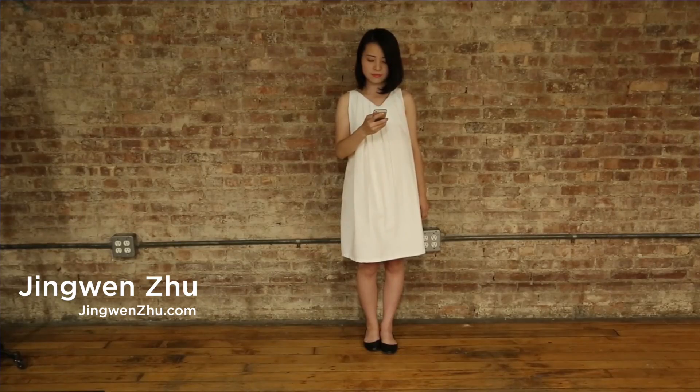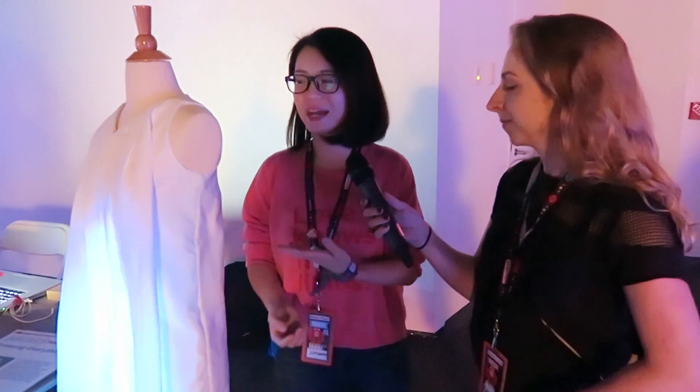Hi, I'm Jing Wen. I'm currently a graduate student from ITP NYU and I'm a designer, creative technologist and a maker. I like all the hand crafts and that's why I made this dress. I want to add all the electronics and interactions to the dress, and I'm always interested in the connections between the objects, the physical things and the internet — so I thought I can get access to data or information from the internet and display them on the dress.